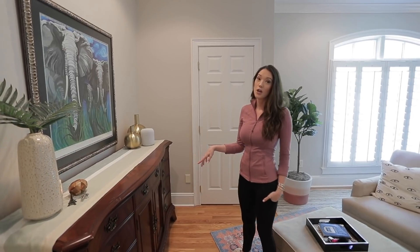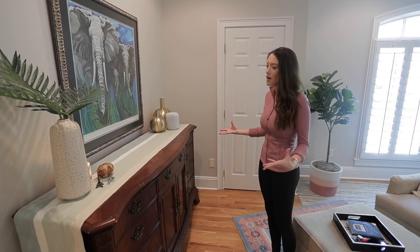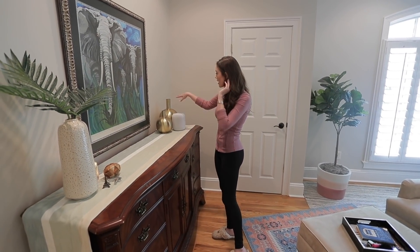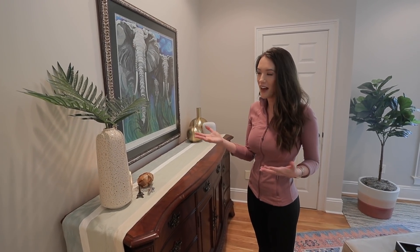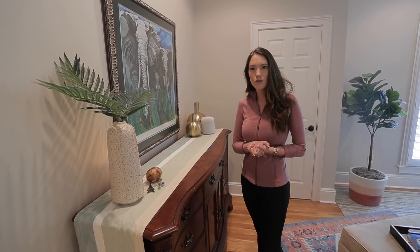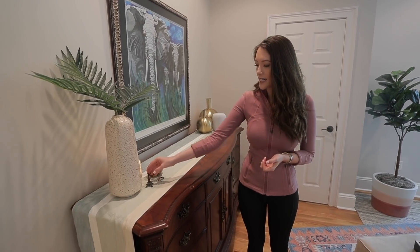This dresser has been in my family for a super long time, and I've just tried to decorate the top of it to make it feel like mine and feel like home. I have a couple little decor items — a fake plant because I don't live here all the time so I can't keep it alive, a candle, and just a few little knickknacks.